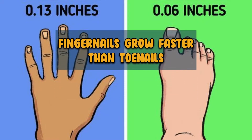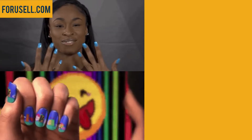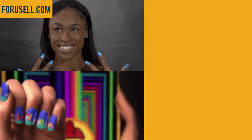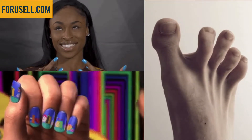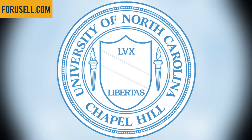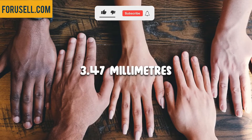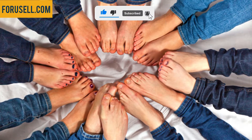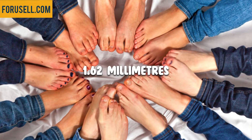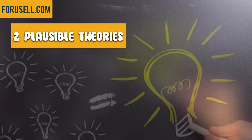Fingernails grow faster than toenails. It might have something to do with the fact that we use our hands more. Your toenails really do grow much more slowly than your fingernails. According to a study performed at the University of North Carolina, fingernails on average grow 3.47 mm a month, while toenails grow only 1.62 mm per month. There are two plausible theories.